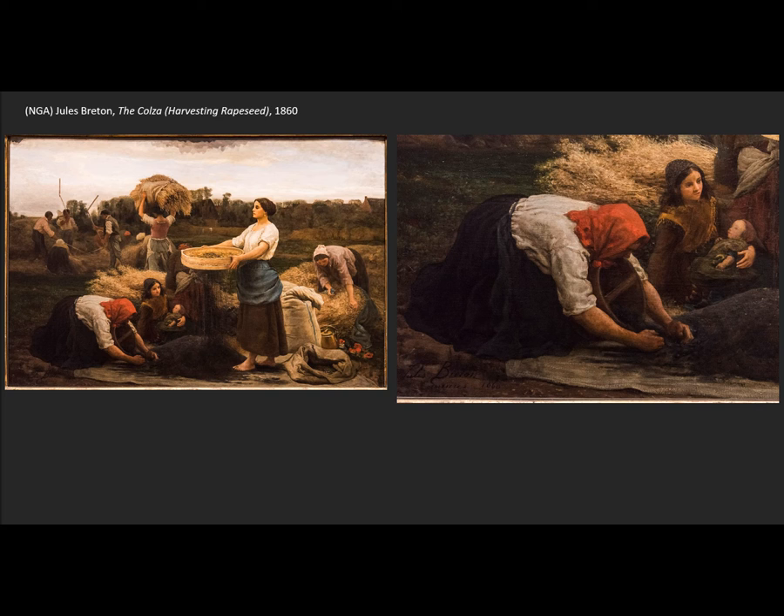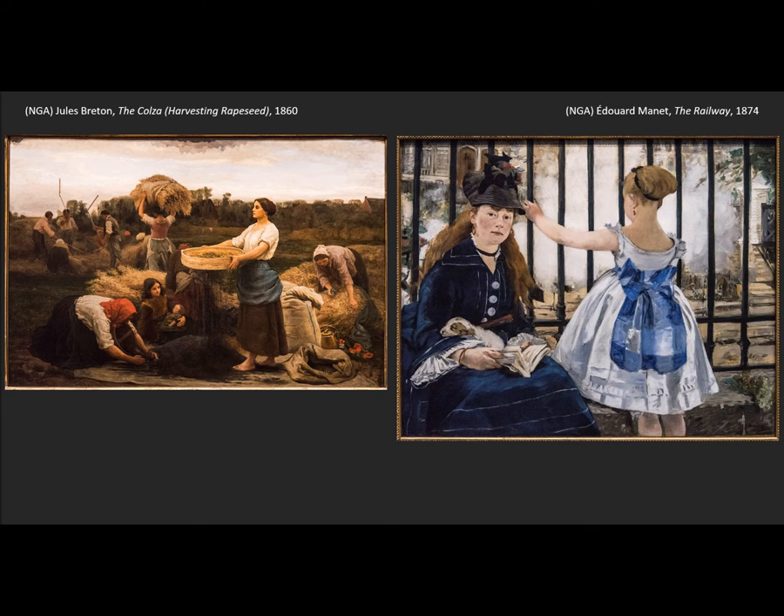Up to now we've been looking at rural scenes, but Realism as a movement also had scenes of urban life. The best and most famous practitioner of Realist scenes of urban life is Manet — Édouard Manet — and for my money, one of the three or four great pictures in the National Gallery. It's just a fantastic picture. It's urban versus rural, but at the same time she's a working woman — she's a nanny. This is not the mother of the child; this is the daykeeper, if you will.